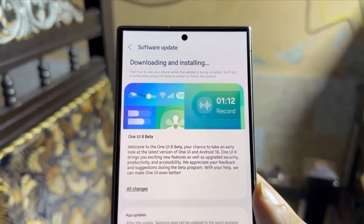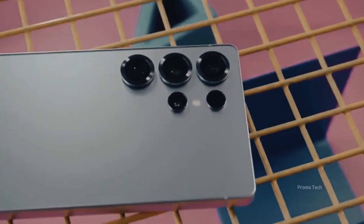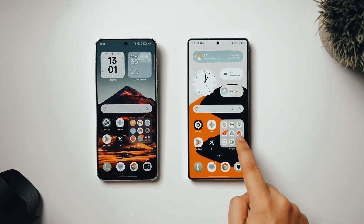Stop what you're doing. Samsung just started rolling out a game-changing update that could make your Galaxy faster, smarter, and more secure than ever before. And if you don't update soon, you might actually miss out on some of its best features.